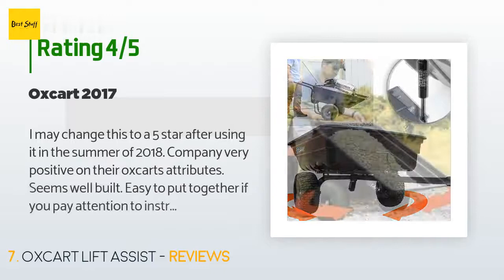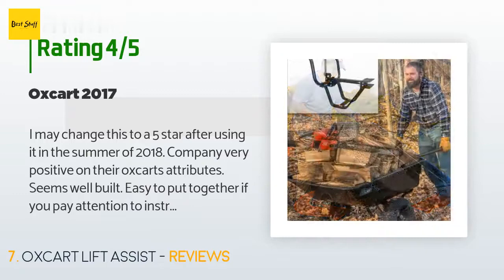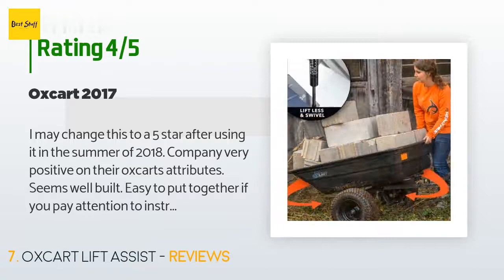This product is available on Amazon for $399. Six customers have reviewed this product and the average rating is 4.8 stars. A customer said: I may change this to a five-star after using it in the summer of 2018. The company is very positive on their Oxcart's attributes; seems well built and easy to put together if you pay attention to the instructions. Thanks, Todd and Oxcart.